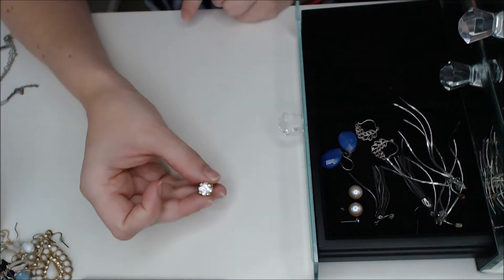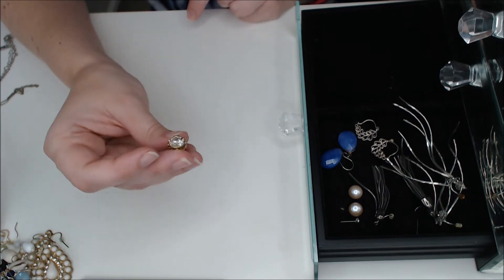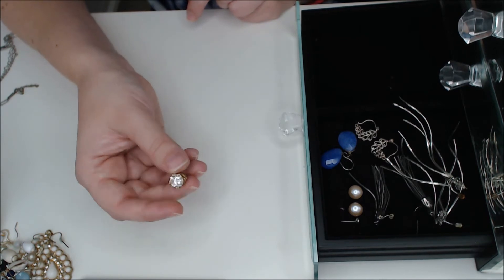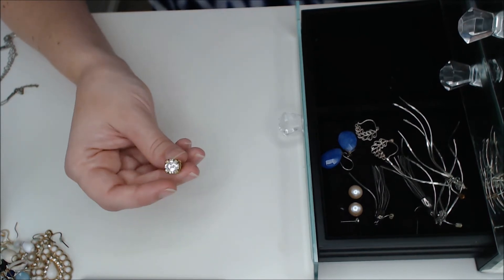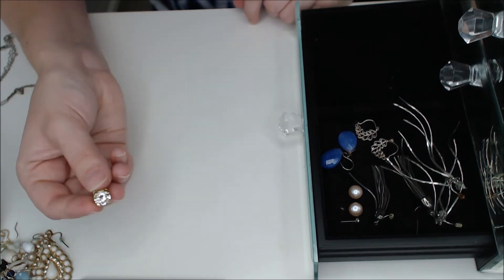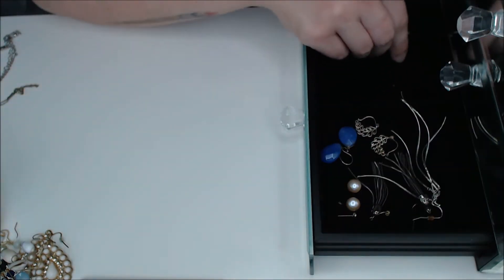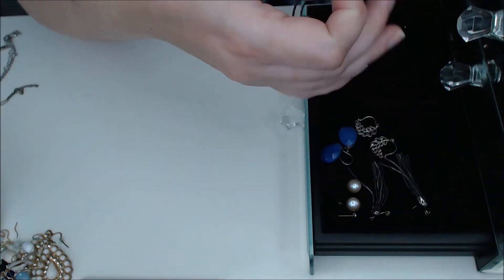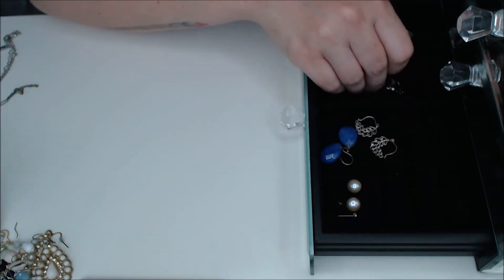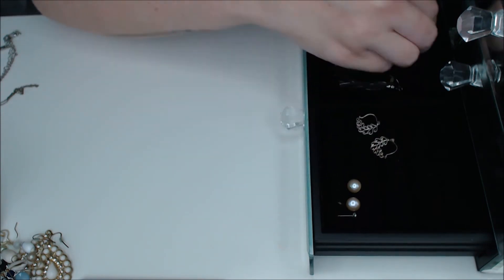This is one earring that a friend left behind a long time ago — I meant to send it to her and never did. I guess I better check if she still wants it or even has the other one before I get rid of it. All right, so I have some dangly earrings I'm keeping to clean up, and some repairs to do. I'm kind of excited about that — to refurbish some old lost loves.